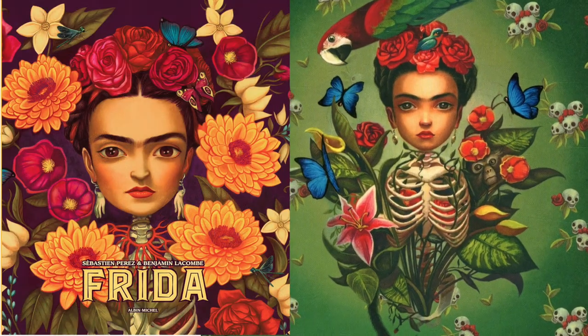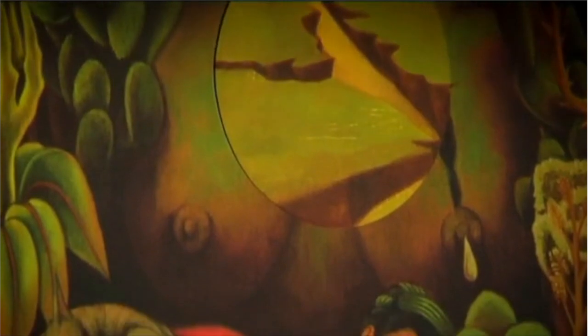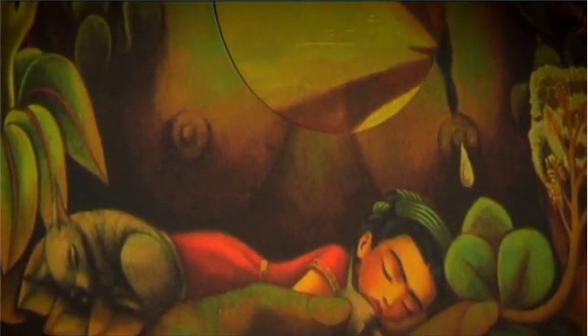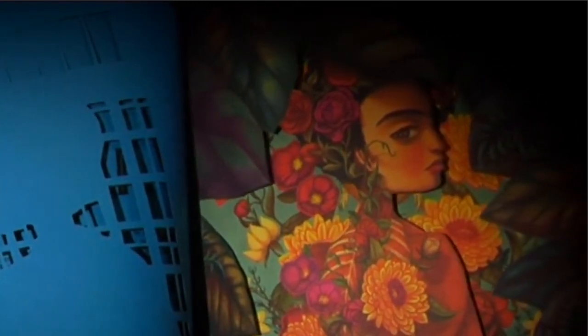Art lovers should definitely take a look at Benjamin Lacombe's stunning book Frida, with excerpts from Frida Kahlo's personal diaries and Sebastien Perez's poetic musings. It features a series of consecutive die-cut pages drawing you into her life, art, and creative process.